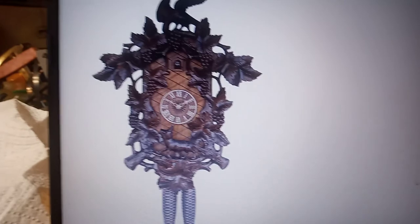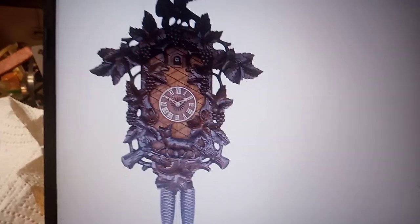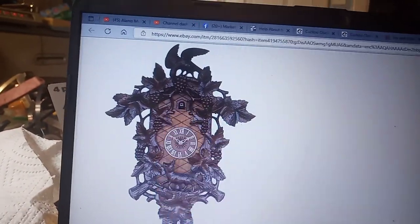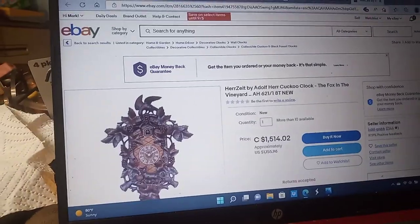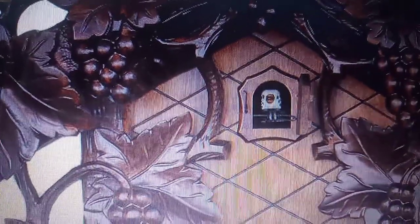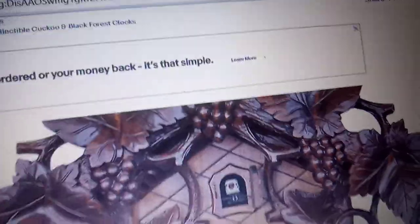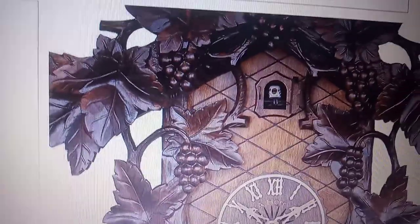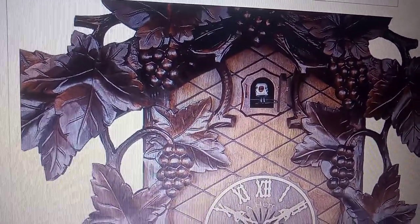Here's another new Boxing Grapes 8-day Cuckoo Clock without the music. You can tell by this bird — that's the newer bird for the newer clocks that they're coming out. Where mine is a traditional plastic bird. So I know mine is not a brand new cuckoo clock, it's an older cuckoo clock, but I don't know how old.